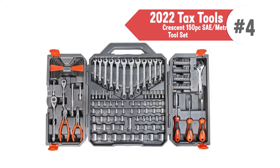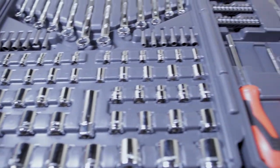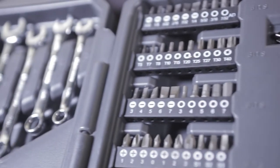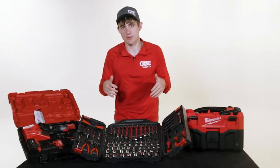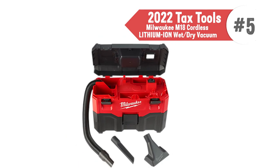Our fourth tax time tool is for the person who needs a little bit of everything. The Crescent 150-Piece Professional Tool Kit includes wrenches, ratchets, sockets, drive tools, and pliers of any size you would need around the house. From the ergonomic grips for comfort to the chrome alloy steel that provides better strength and longer tool life, this kit is perfect for the person beginning their tool collection or who needs to retool with the best stuff available today.